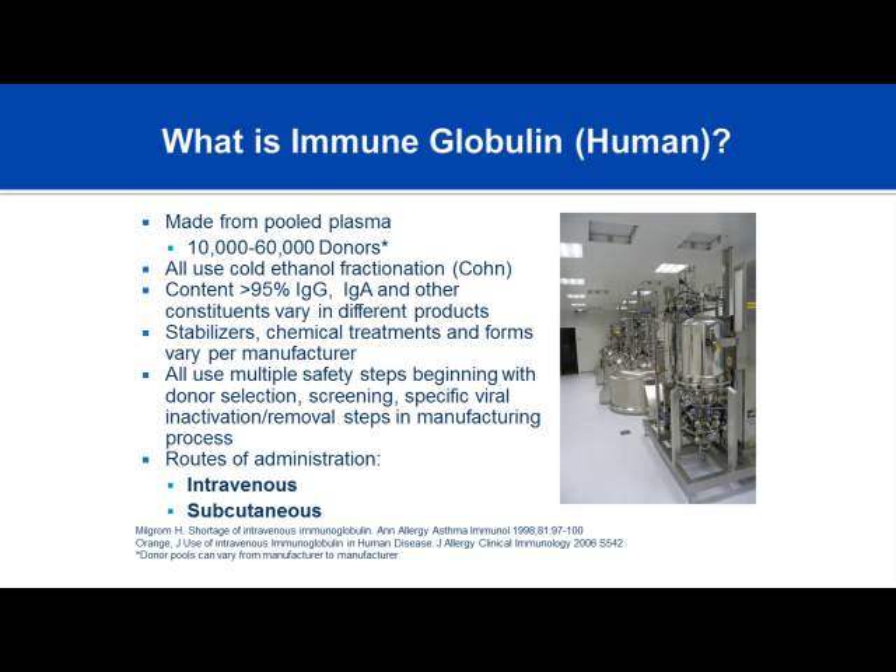All processes for isolating the final antibody molecule begin with the Kohn-Oncley fractionation process. After that point, the processes differ in antiviral steps, purification steps, or isolation of the molecule. The products are about 95% or greater IgG. They all contain some degree of IgA and IgM, though in negligible amounts. Products use different stabilizers—chemical treatments that maintain stability and improve safety—and undergo multiple viral inactivation steps using filtration and solvent detergent.